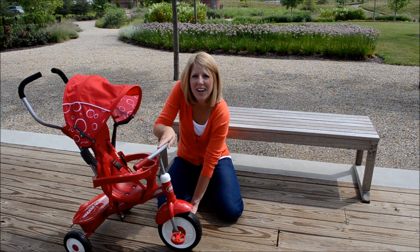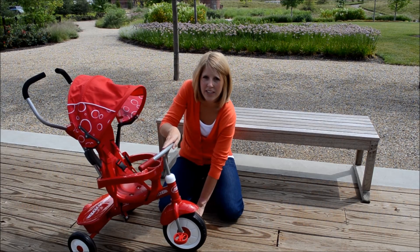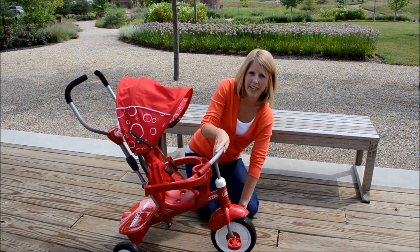A child will rest their feet on the pedals, the pedals will stay stationary, and you will hear a clicking sound.